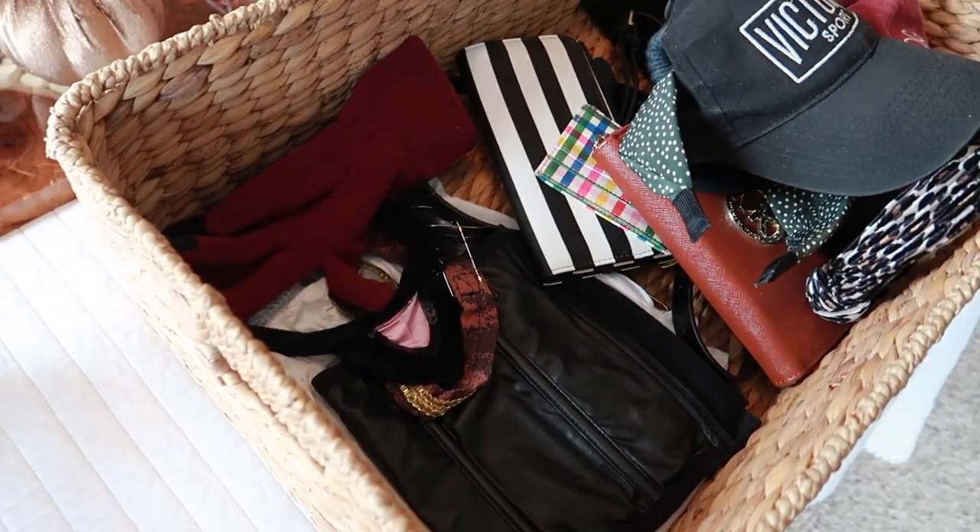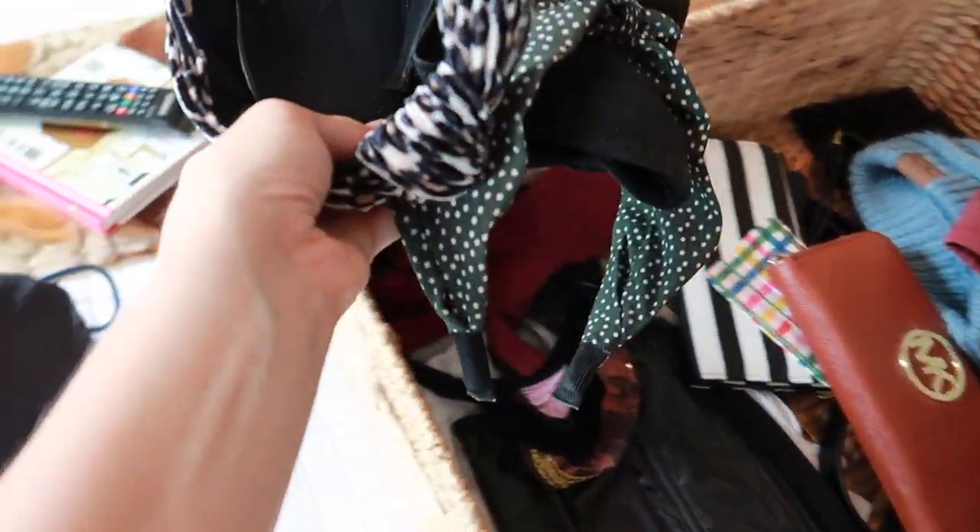My next tip: once you get to those drawers, take everything out. It's very easy to open a drawer, glance inside, and think you don't need to get rid of anything. But if you take everything out, you can touch and see each item. There are probably items buried underneath each other — once you see them all and realize you haven't used something in forever, it's much easier to actually declutter and get rid of things you don't need.